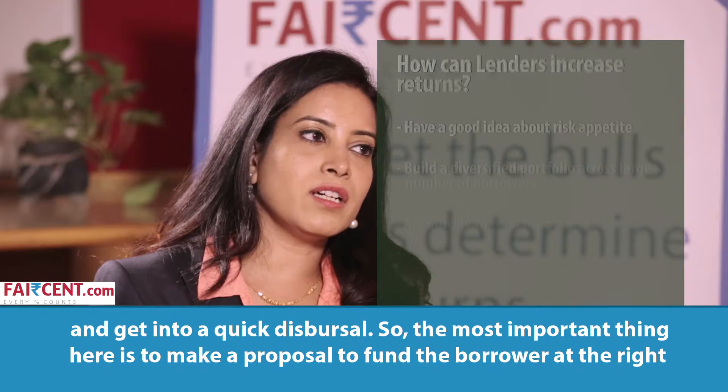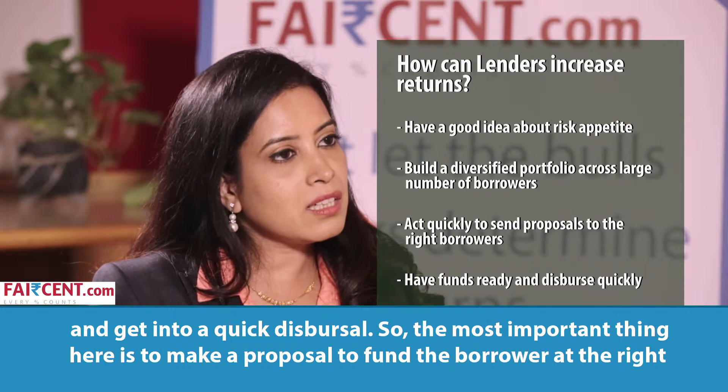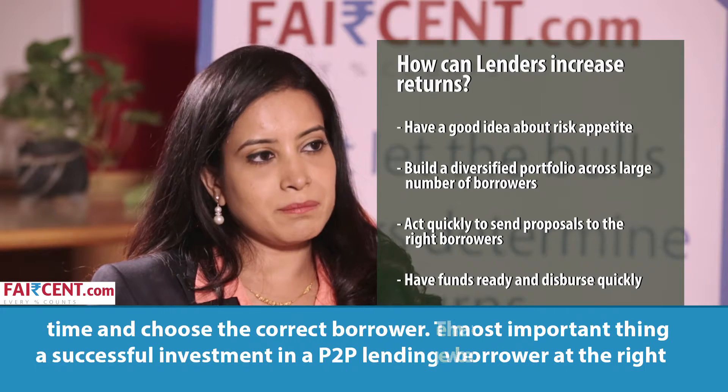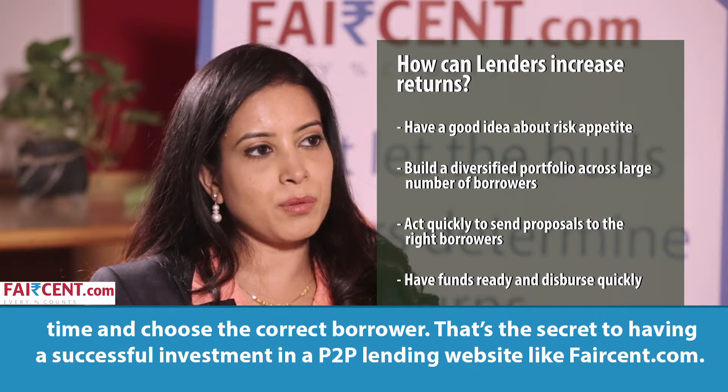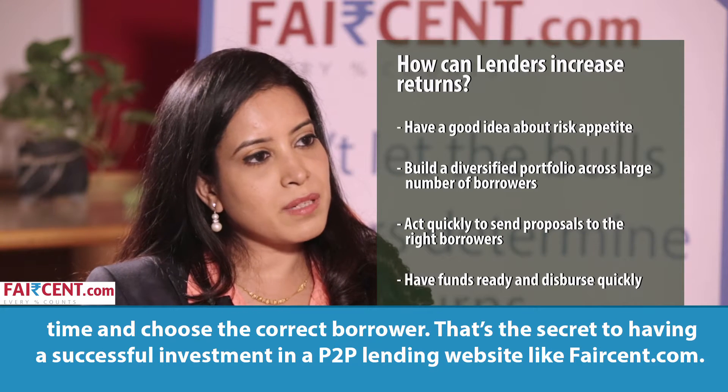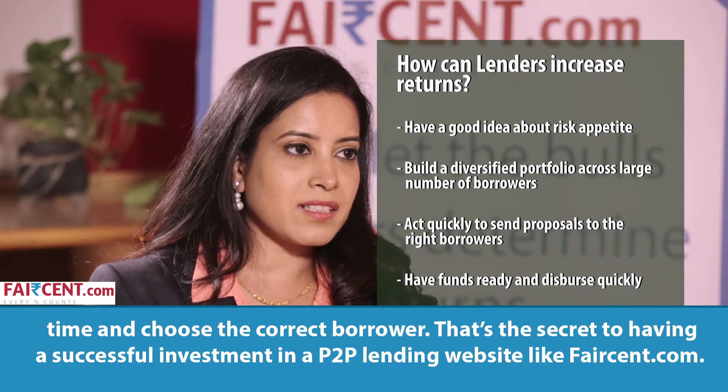The most important thing is to make a proposal and fund the borrower at the right time, and to choose the correct borrower. That's the secret to having a successful investment on a P2P lending platform.